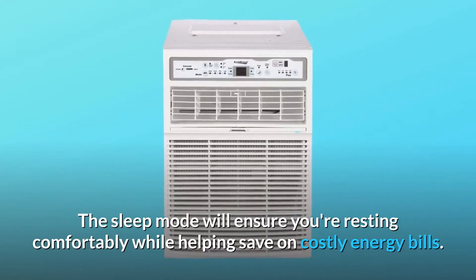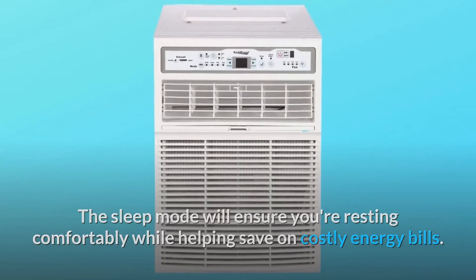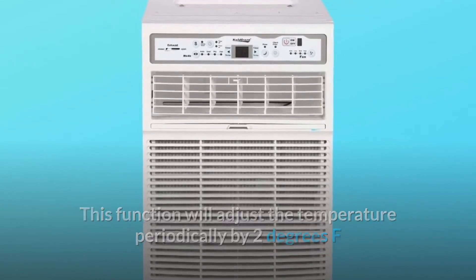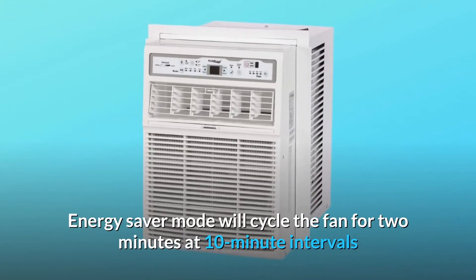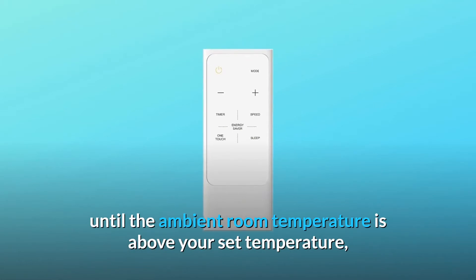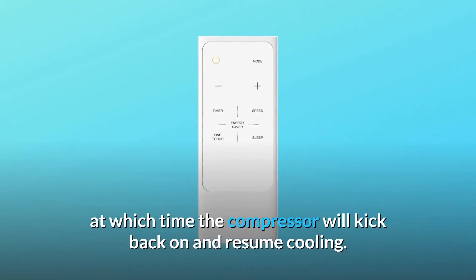The sleep mode will ensure you're resting comfortably while helping save on costly energy bills. This function will adjust the temperature periodically by 2 degrees Fahrenheit before returning to the set temperature after 6 hours. Energy Saver mode will cycle the fan for 2 minutes at 10-minute intervals until the ambient room temperature is above your set temperature, at which time the compressor will kick back on and resume cooling.